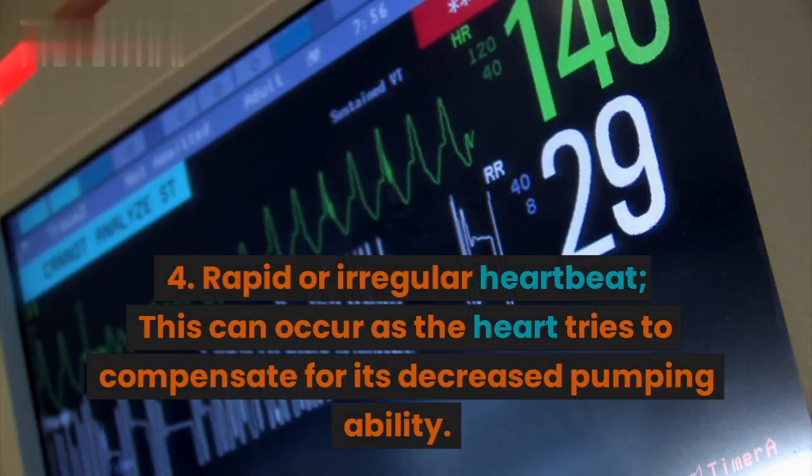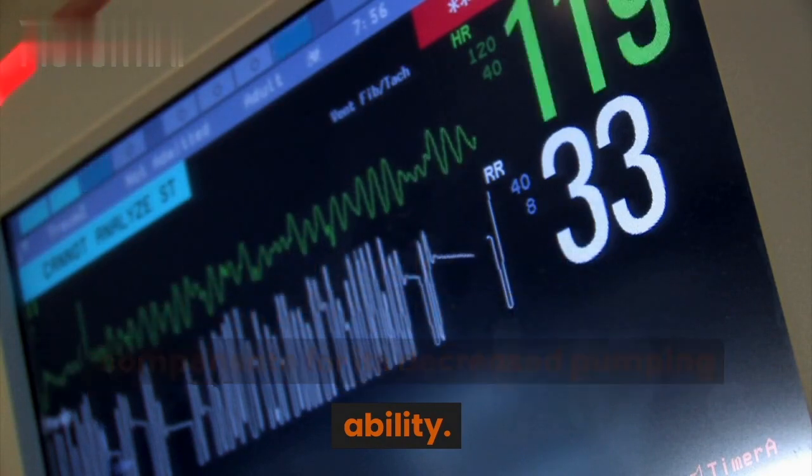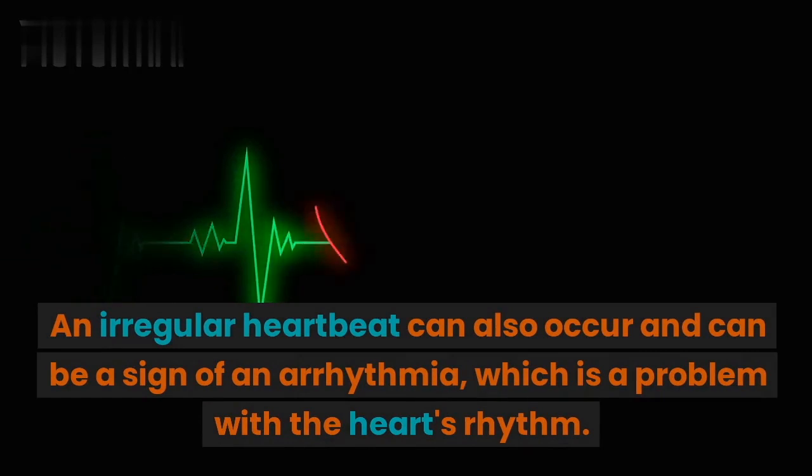4. Rapid or irregular heartbeat. This can occur as the heart tries to compensate for its decreased pumping ability. An irregular heartbeat can also occur and can be a sign of an arrhythmia, which is a problem with the heart's rhythm.